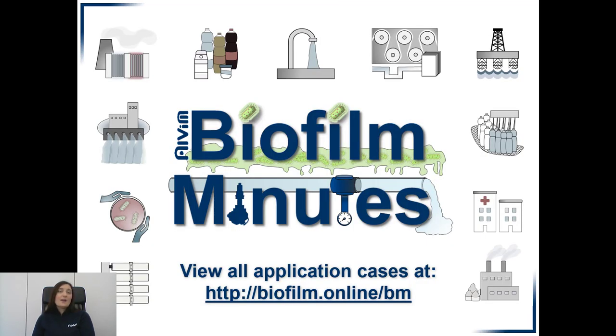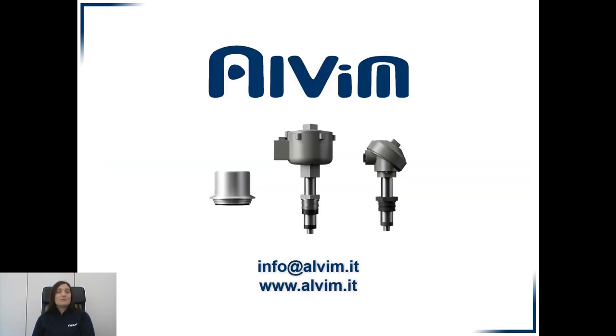If you missed any previous episodes of Biofilm Minutes or if you are interested in other applications, you can visit the link below. Thank you for your attention. You can contact us by email or visit our website. Goodbye!